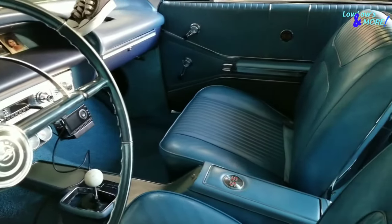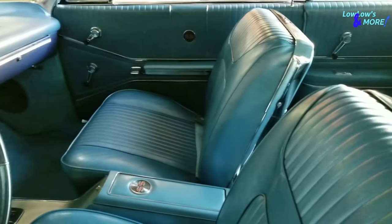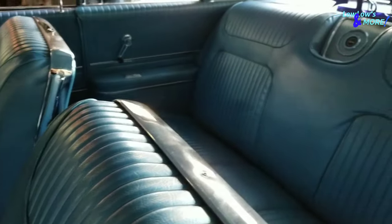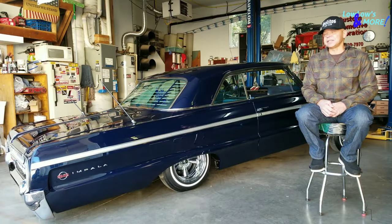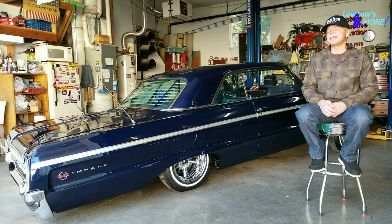Currently it is painted its original color, which is Daytona blue — the color it came from the factory — and I've tried to keep that original look.